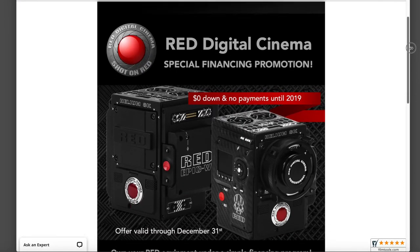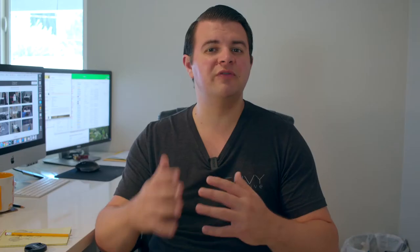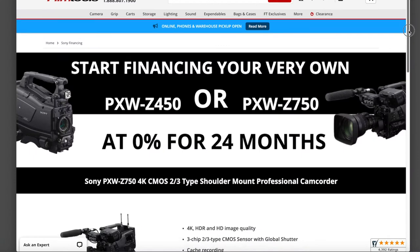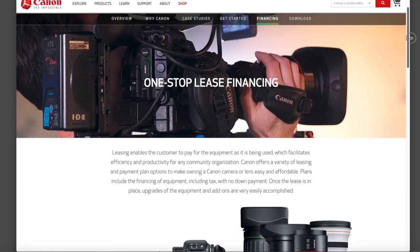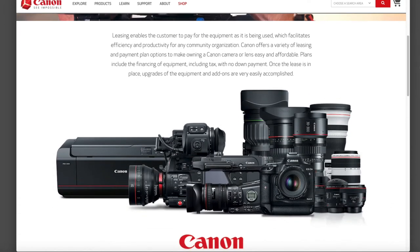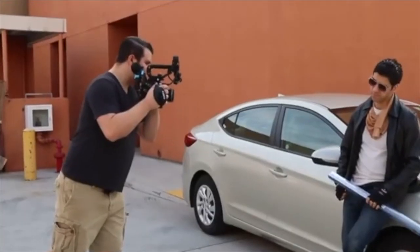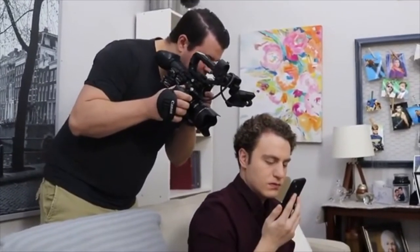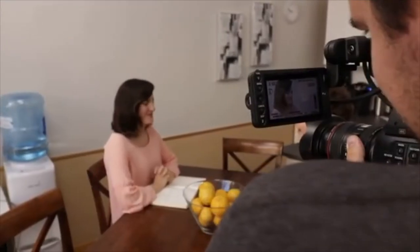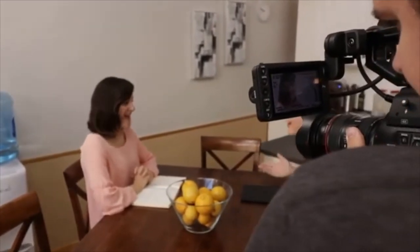A lot of these financing programs use the term lease, but it's more of a lease-purchase. They offer 0% financing for the length of the lease, and then at the end, once you pay off the lease, the camera's yours. For instance, if you wanted to buy a Canon C200 brand new, and Canon is offering an 18-month 0% financing program, you'd only be paying about $300 a month. So with a $1,200 stimulus check, that's four months of payments automatically covered.